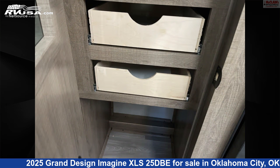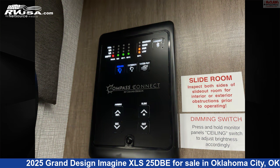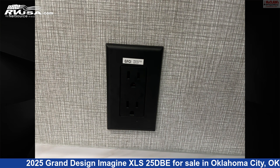The floor plan layout of this travel trailer features bunk beds, front bedroom, mid-kitchen, two entry/exit doors, and a U-shaped dinette.